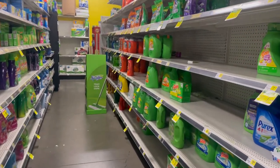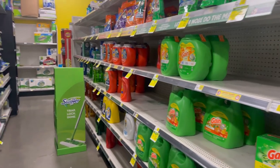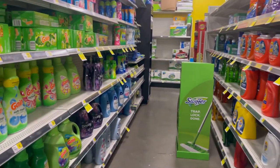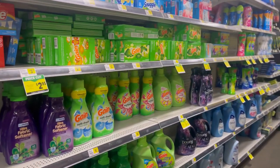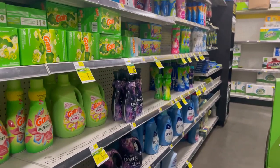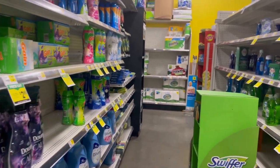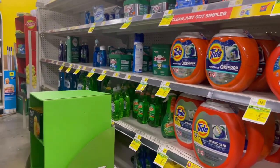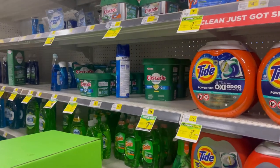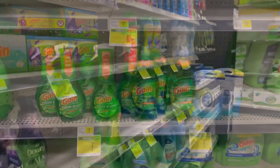Hey guys, welcome back to my channel. If you are new, welcome. And if you are returning, welcome back. I am at Dollar General to give you a few $5 off of $25 and $5 off of $30 Gain deals for Saturday the 3rd. So if you have not clipped your coupons yet, go in and clip them all. Let's jump right into the deals.